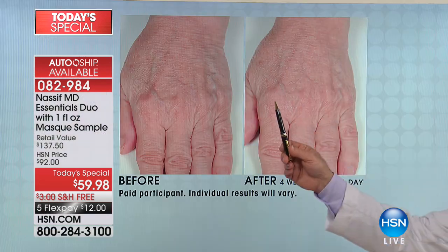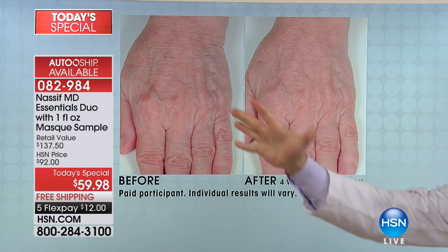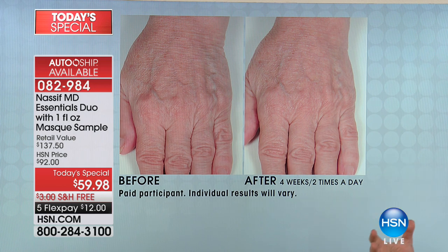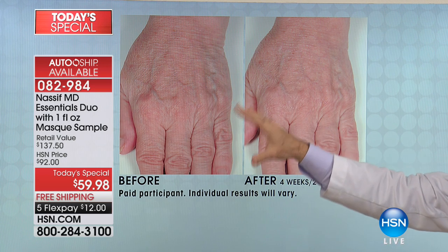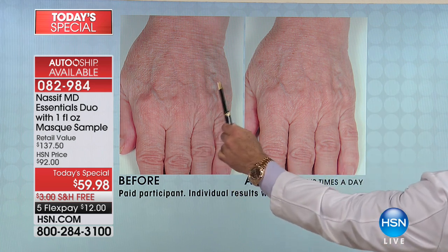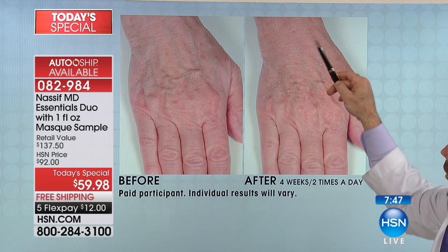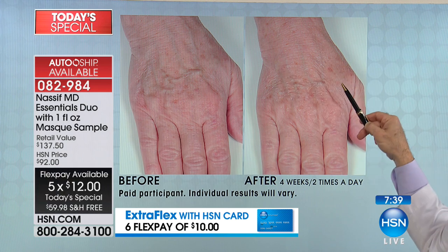Take a look at the wrinkles - how they decreased after four weeks, twice a day. Look at the volume. Look at the tendons and veins. Look at how this is volumized. Same thing here - look at these wrinkles. Look right here to here. Look at the difference. And that's volumization. Absolutely - four weeks, two times a day. The luminosity, my favorite word. I'm showing you this because this is harder to fix than the face. That's why you know it's going to be a grand slam on your face.